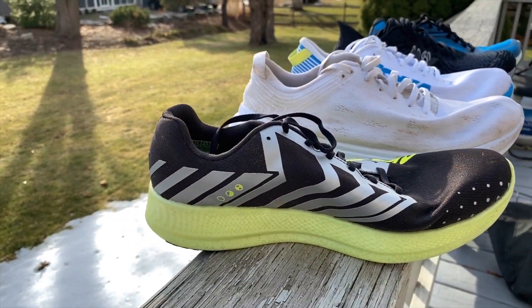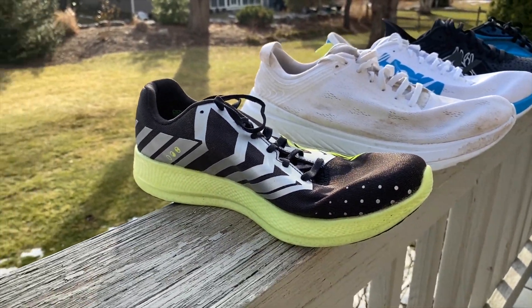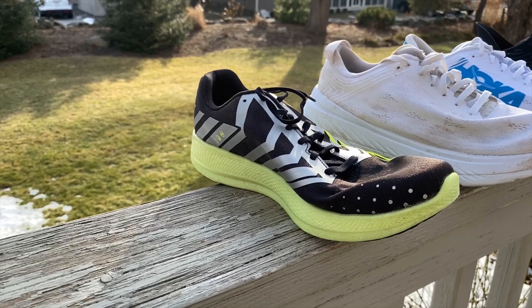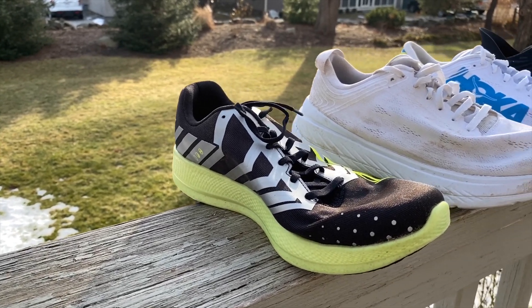Several testers liked the Skechers Razor as well — another Skechers with a slightly different mono mesh upper than we see in the Speed Trail and GOMEB Speed Hyper. It's a light trainer-racer and it was on several lists.